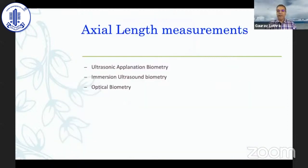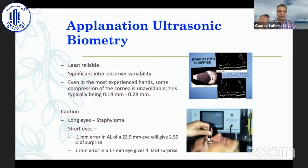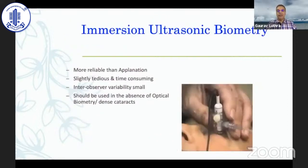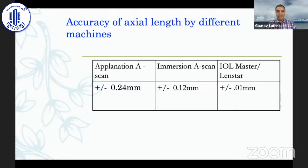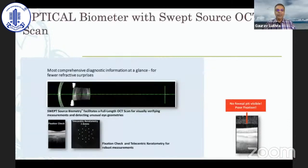For axial length, we've come a long way from contact ultrasonic biometry through immersion biometry to optical. Optical is more objective and operator-independent. Applanation biometry is a total no-no today — the scope of error is ±0.24 mm for applanation, ±0.12 mm for immersion, but the IOL Master or Lenstar gives only ±0.01 mm. The new biometers with swept-source OCT, like the IOL Master 700, can penetrate very dense cataracts, with almost 99% success.